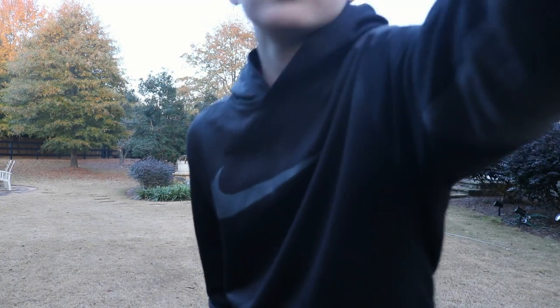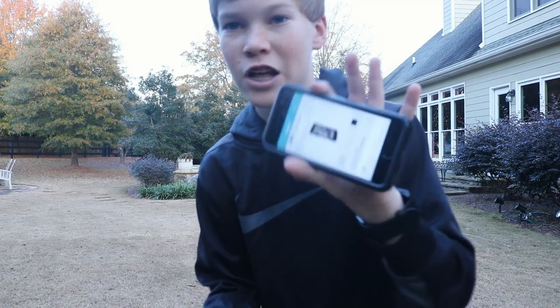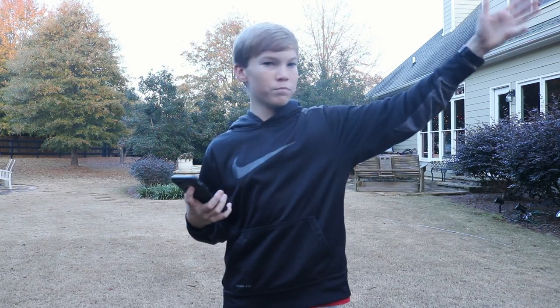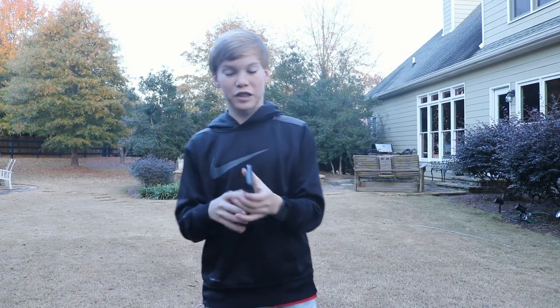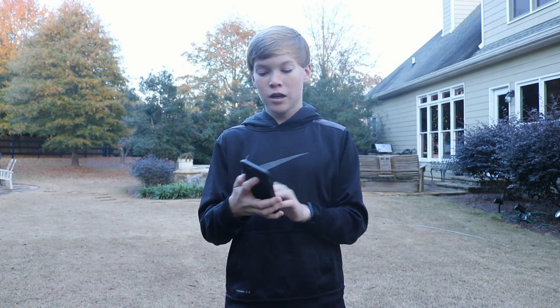Next on the list is an OtterBox case — the OtterBox Commuter Series. It is $15 and this is the one I actually have in my hand. You can toss it, do anything with it, and it won't break. I've dropped it playing basketball, riding my Ripstik, dropped it on concrete. It might get a little scuffed up but it is made out of hard plastic with a rubber silicone around it and it protects your phone really well.